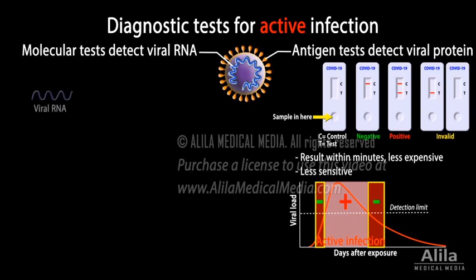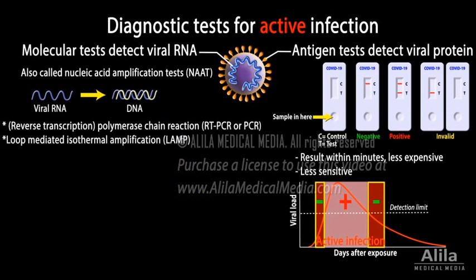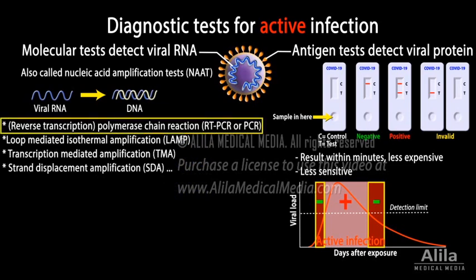Molecular tests detect viral RNA. They are also called nucleic acid amplification tests, or NAAT, because they amplify viral nucleic acids until there are detectable levels. Different tests are based on different technologies, with polymerase chain reaction, PCR, being just one of them.